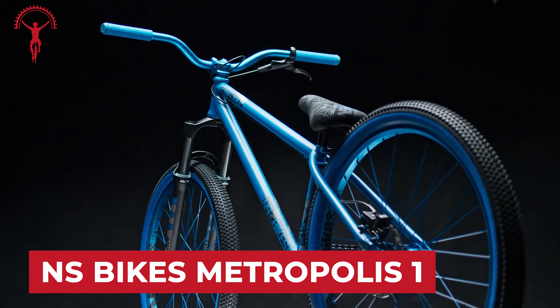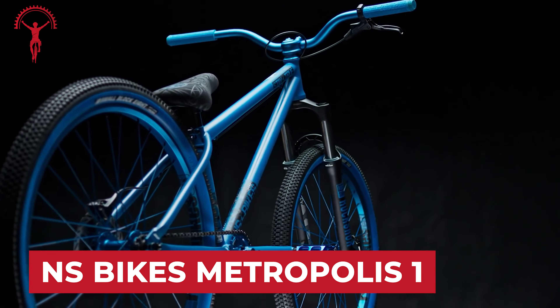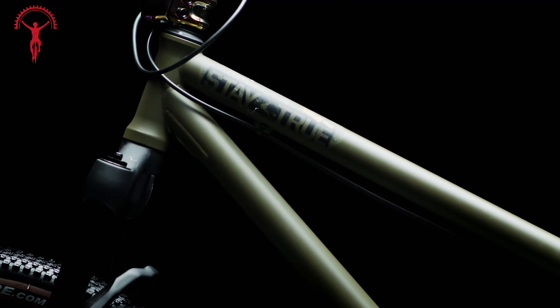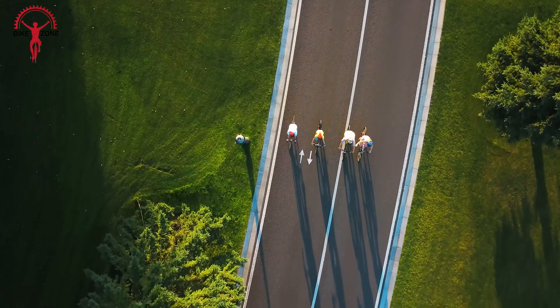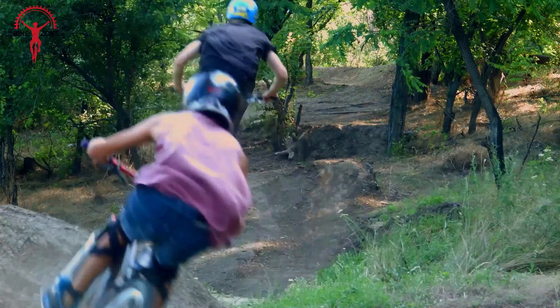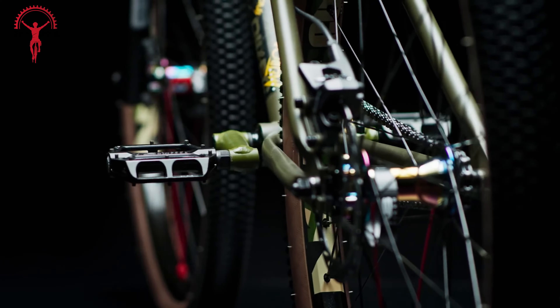If you're drawn to the timeless allure of chromoly, the Metropolis 1 is the embodiment of style, featuring steel tubes and a sleek aesthetic, with geometry perfected by the world's best riders. Among its stellar lineup, the Metropolis 1 stands out as a dirt-jumping powerhouse, bringing the thrills without compromise. Constructed around a robust cromoly frame,